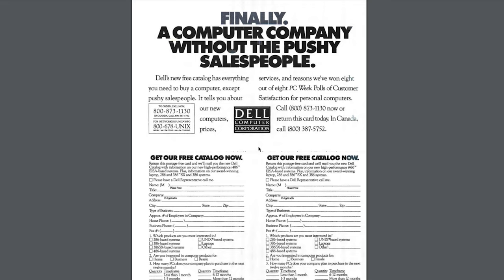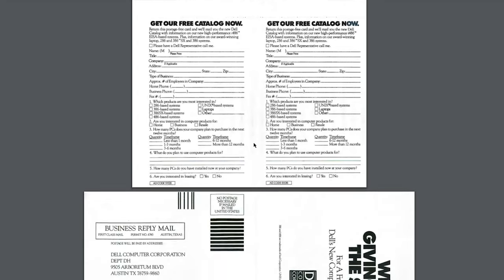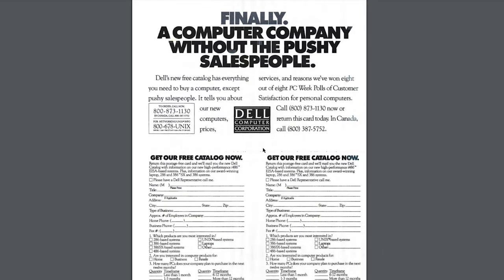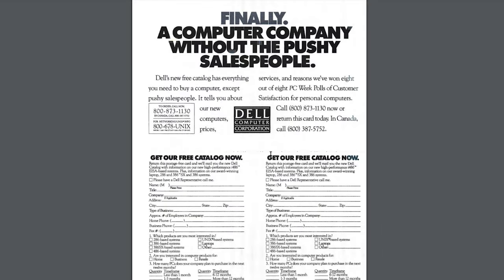Moving on to a Byte magazine from October of 1990 — this was when Dell was really making a hard push to sell their systems and compete with IBM. You can see they are advertising not only a free catalog, but all sorts of things. They even had a custom insert that was put into the magazine where you could just send off for their catalog. So they tried to make it really easy.